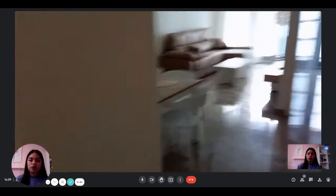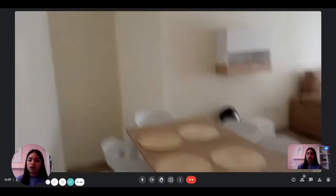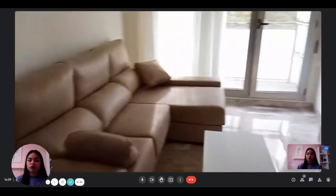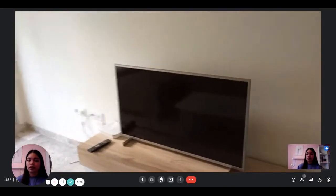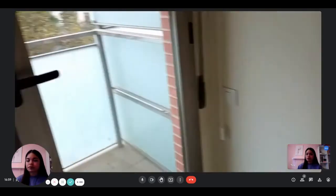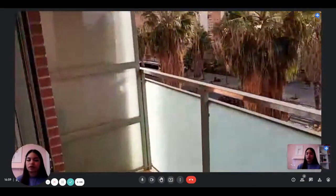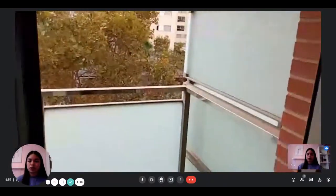Then you have the corridor and access to the living room, which is pretty spacious. Here you have the dining table with six chairs, some decorations, the couch, and the television, which is pretty big, next to the Wi-Fi. And then you have a balcony — it's nice because the balcony gives a view onto the street.